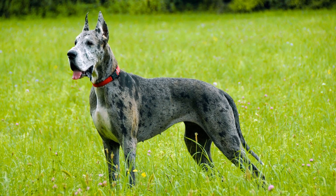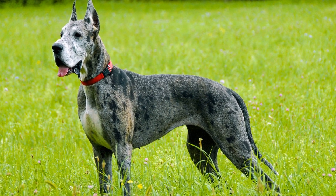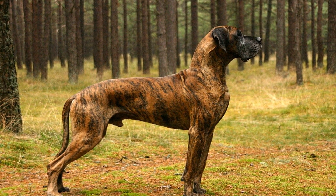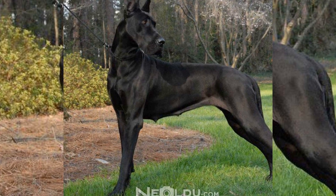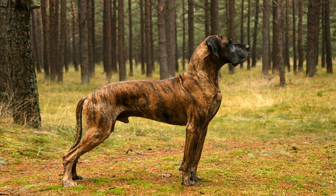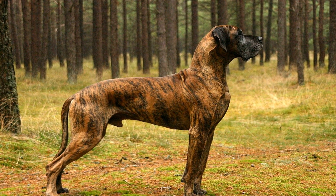One of the main reasons behind the Great Danes' excessive shedding is their coat type. Great Danes have a short, dense double coat that provides them with protection against harsh weather conditions. However, this also means they have a higher number of hair follicles, resulting in increased shedding. Additionally, their coat is prone to tangles and matting, which can further contribute to shedding.